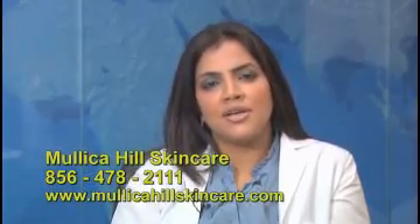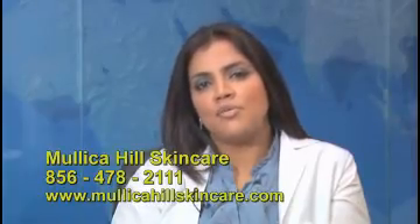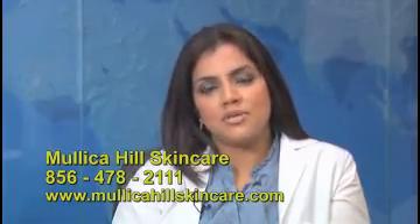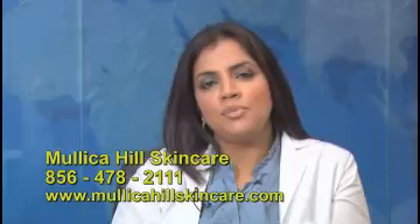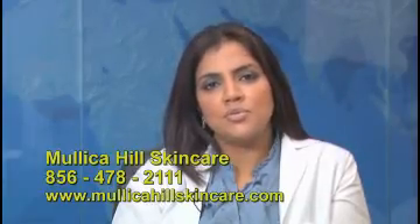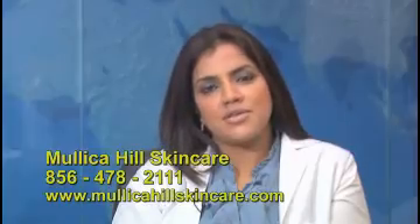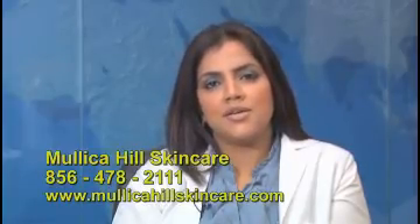We are a full functioning medical, laser and skin care center. We offer various procedures including Botox, dermal fillers, and we specialize in laser assisted liposuction. We can be reached at 856-478-2111 and our web address is www.mullicahillskincare.com.